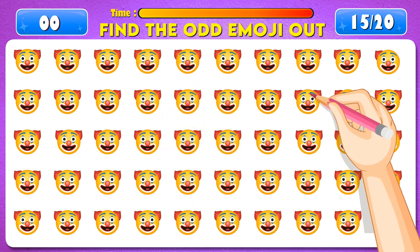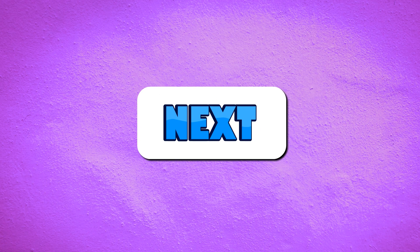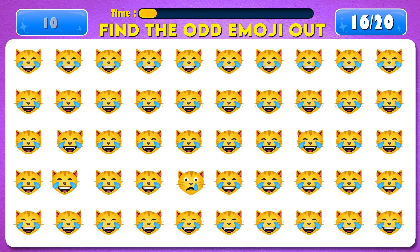Time's up! You're amazing, it's right here! Next question. Find the odd emoji out.